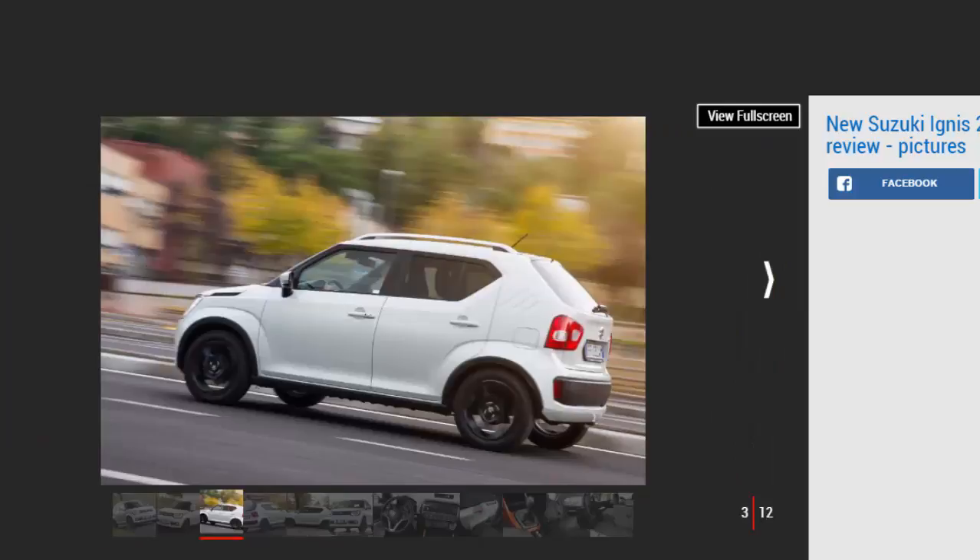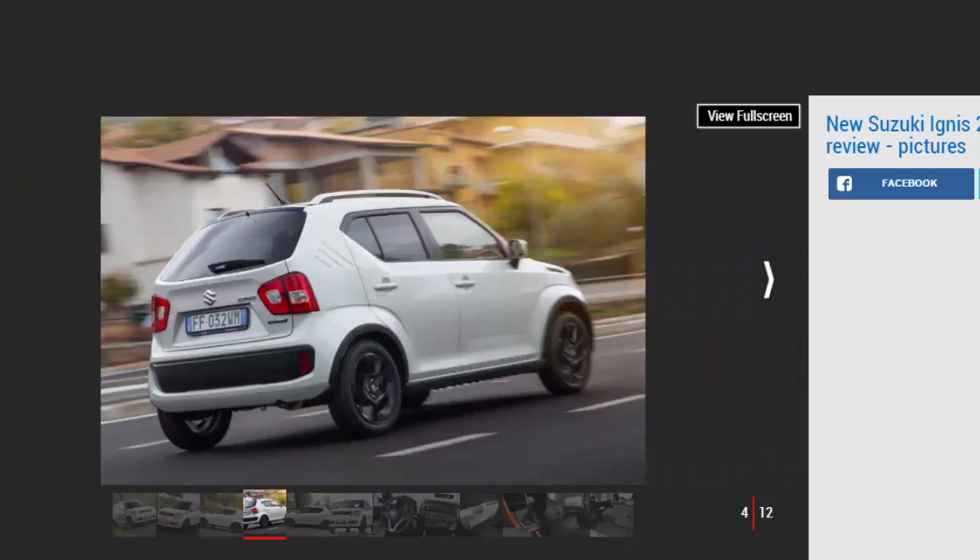Ditching the rear-driven wheels and the hybrid's power system brings the weight of the Ignis down from a hardly portly 920 kg to a seriously impressive 855 kg. Given that the car is no less powerful on paper, it's a surprise to see that Suzuki is quoting a 0-62 mph time of 13.5 seconds — around 2 seconds down on the 4X4 hybrid — despite it having a higher top speed.